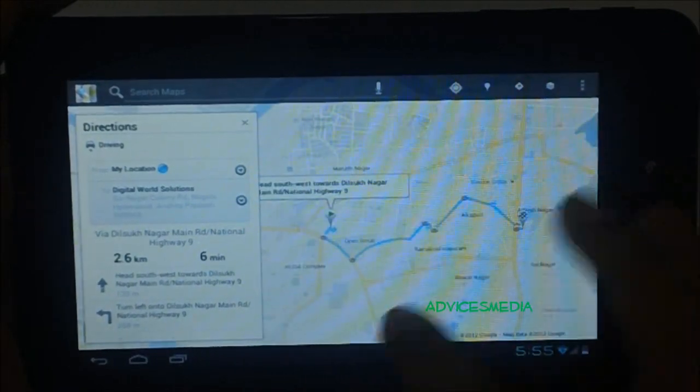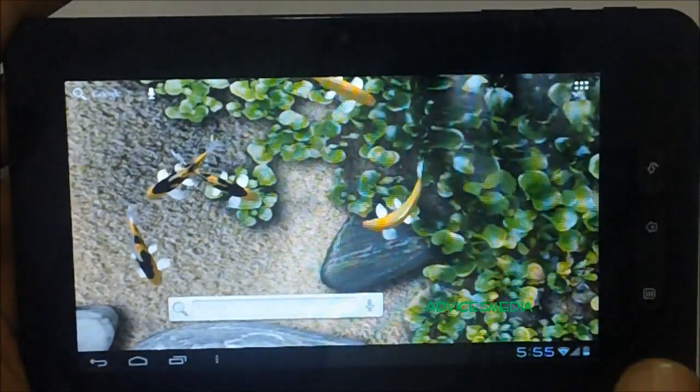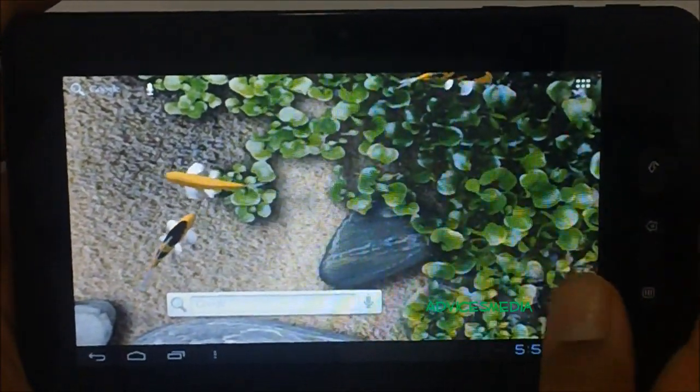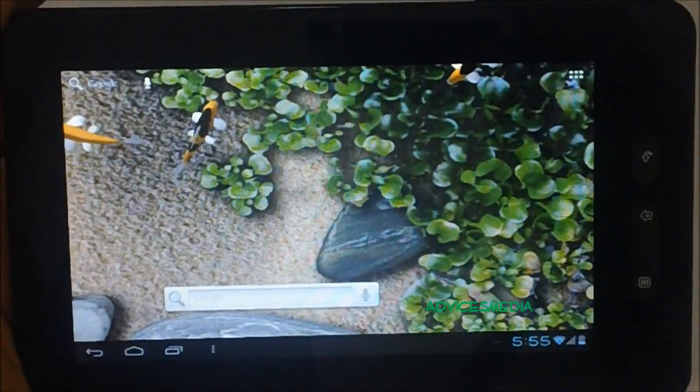That's a quick video on how you could search for a location and use the Google Maps service on the Micromax Funbook tablet. Thanks for checking out.